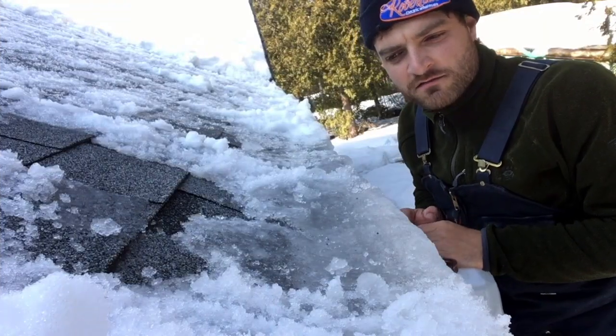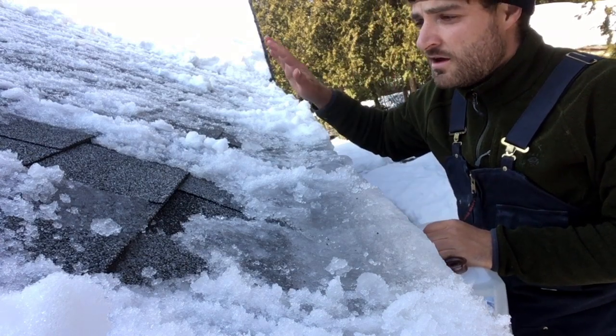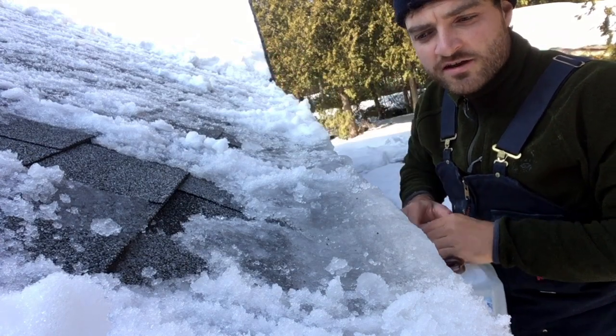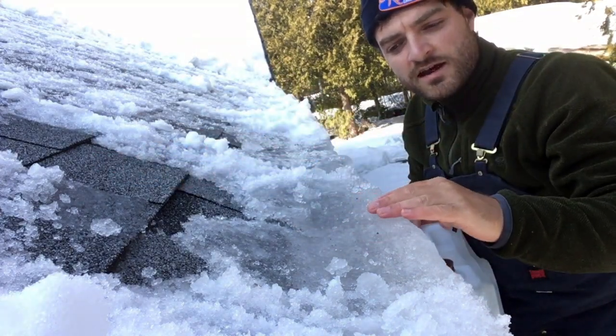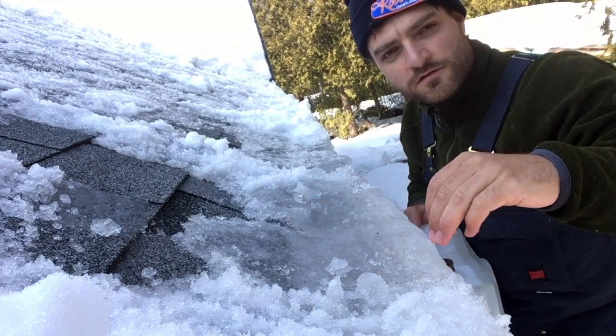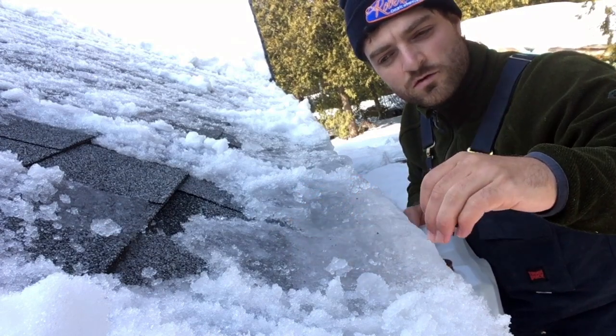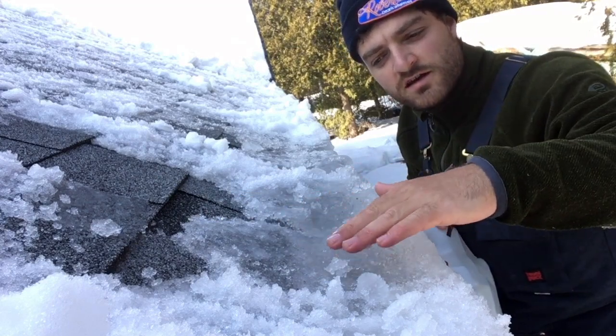Hopefully this video gave some definition to what ice damming is. I thought I'd add this on the end just to show you what it actually looks like — I got the rest of the roof cleared off so now you can actually see the ice dam and the shingles. You can notice on the ice dam that the water freezes from the furthest, coldest point inward toward where it gets warmer, so there's a bit of a dip, a bit of a gully in the ice dam.